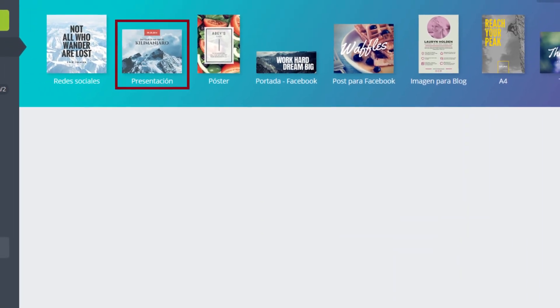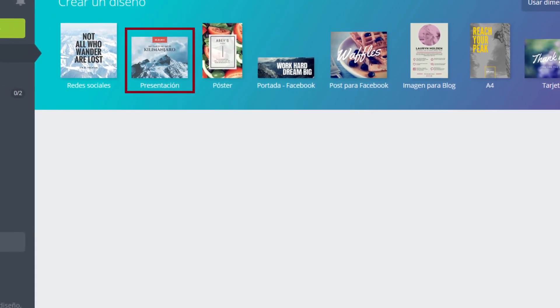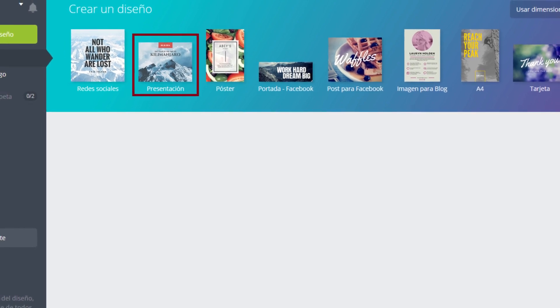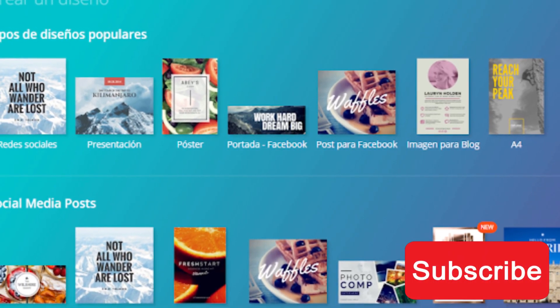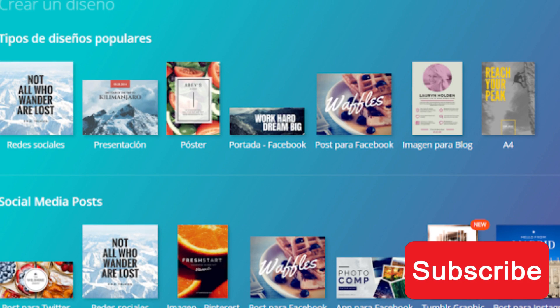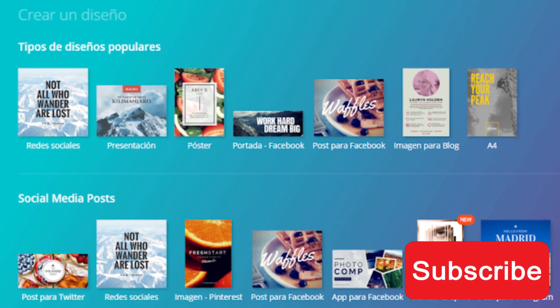Intuitive design experience. Canva AI provides a seamless and user-friendly design experience, allowing anyone to create professional-looking designs with ease. Its intuitive interface and drag-and-drop functionality enable users to effortlessly bring their ideas to life. With a wide array of pre-designed templates, customizable elements, and an extensive library of assets, Canva AI makes it simple to craft eye-catching graphics, presentations, social media posts, and more.